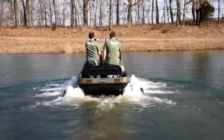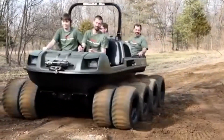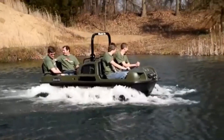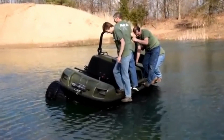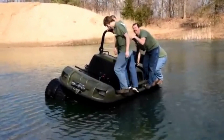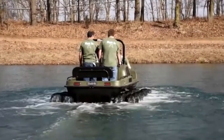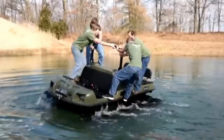Designed for thrill-seekers, overlanders, and anyone looking to explore the wild, the Mudok's Vengeance guarantees an exhilarating and dependable off-road experience. Its amphibious features make it an excellent choice for those needing a vehicle that can traverse diverse terrains, including water. With its powerful engine and rugged design, the Mudok's Vengeance is ready for any adventure, offering endless opportunities for exploration in even the most challenging environments.